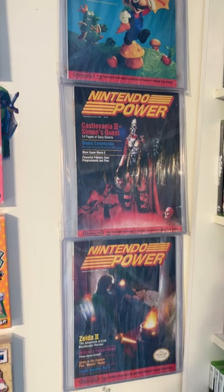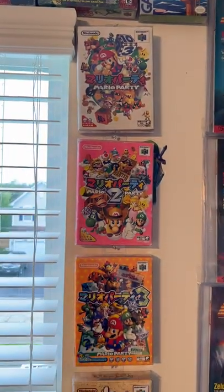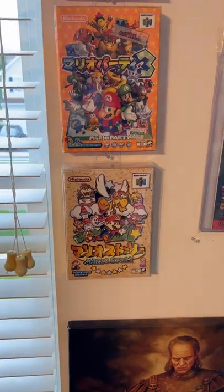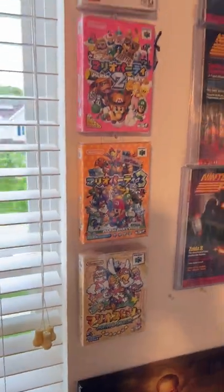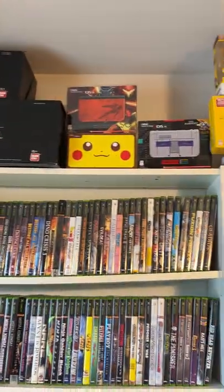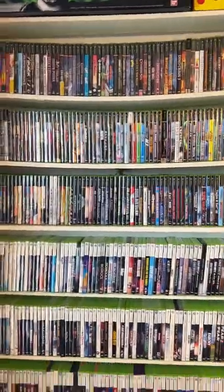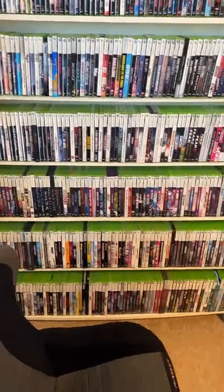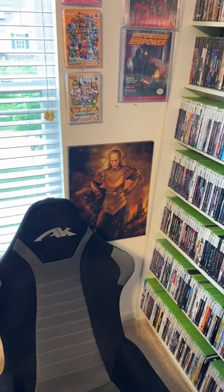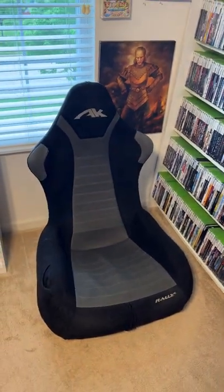The Japanese versions of the Super Mario Party series and Paper Mario, which in Japan is called Mario Story. Some 3DS systems that are still brand new. This is my Xbox collection and Xbox 360. My picture of Viggo from Ghostbusters 2.